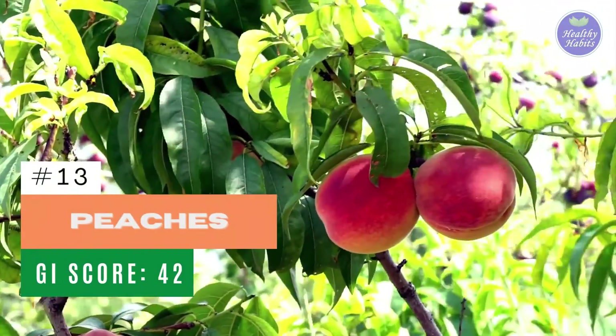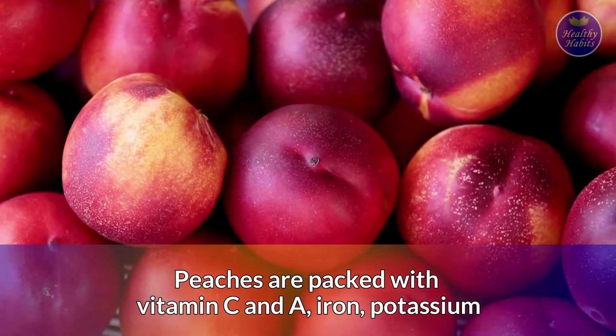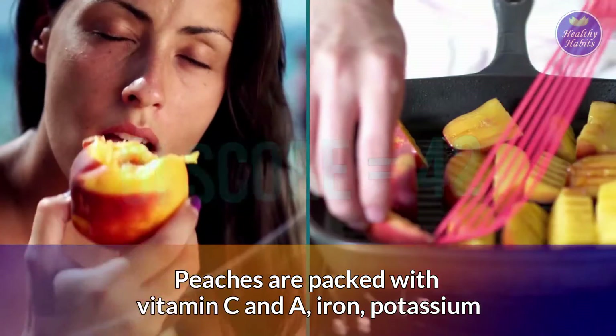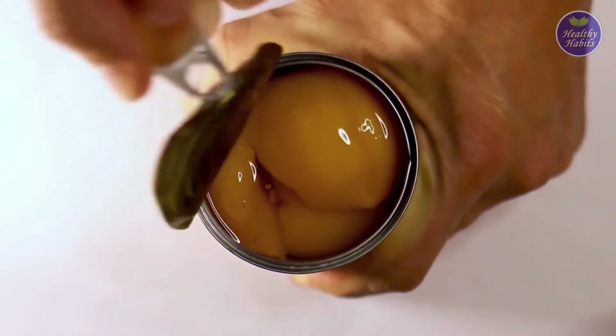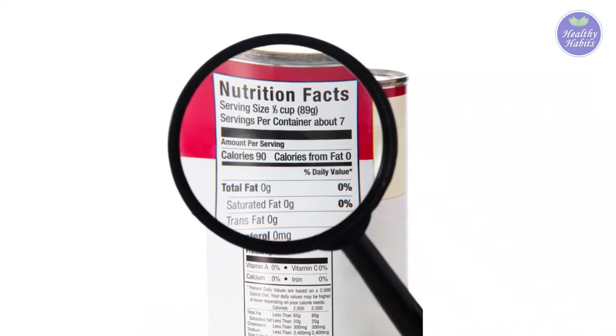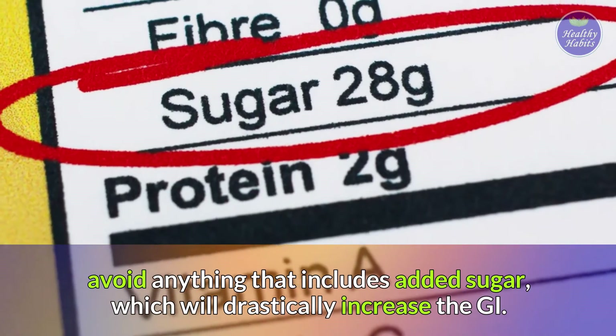Number 13: Peaches. Peaches are packed with vitamin C and A, iron, potassium, and have a GI of 42. They're great when eaten alone or can be used to cook a delicious meal. If you're going to use canned peaches, be diligent when reading the ingredients and avoid anything that includes added sugar, which will drastically increase the GI.